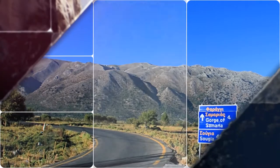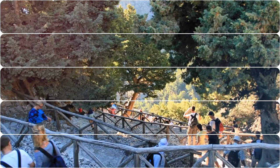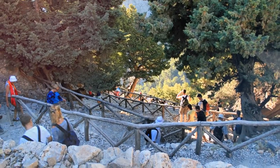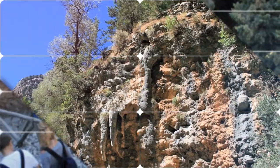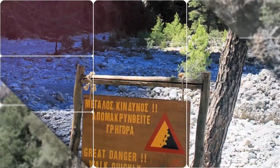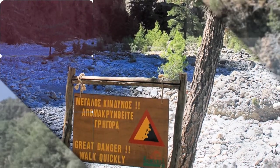The village of Samaria lies just inside the gorge. It was finally abandoned by the last remaining inhabitants in 1962 to make way for the park. The gorge became a national park in 1962, particularly as a refuge for the rare Kri-Kri, or Cretan goat, which is largely restricted to the park and an island just off the shore of Aegea Marina.